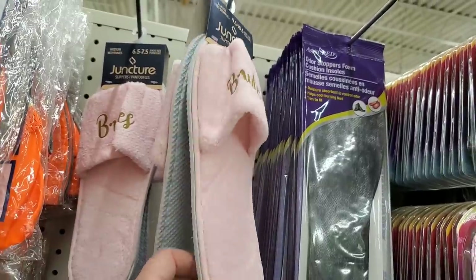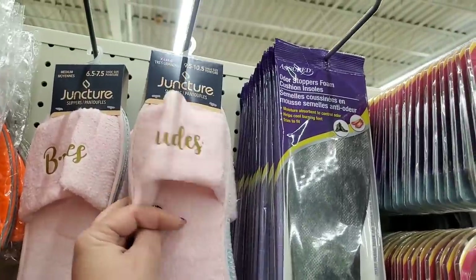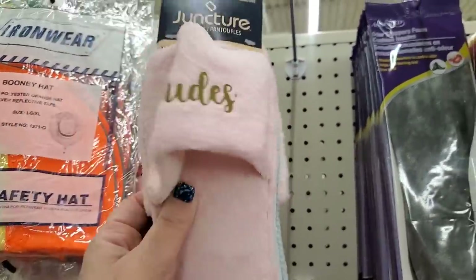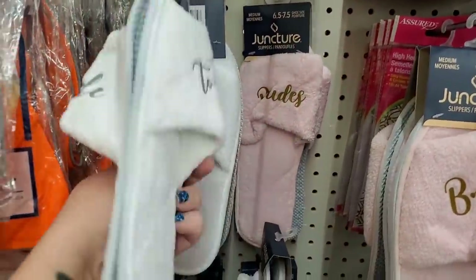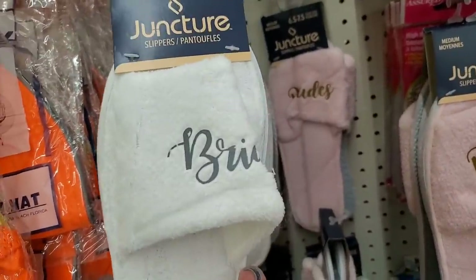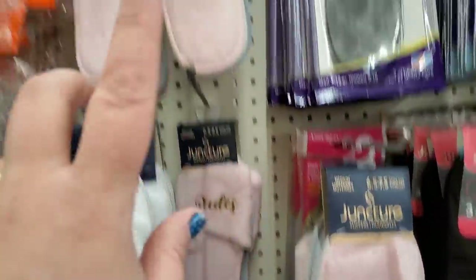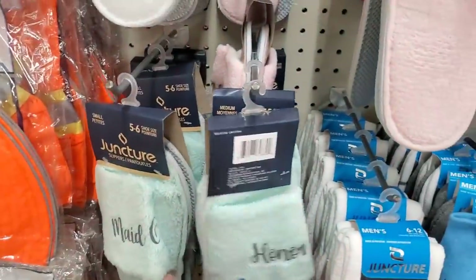If you're getting married, these are definitely great for you. They come in multiple sizes — small, medium, large, and extra large from nine and a half to ten and a half — and they say Bridesmaid. Very adorable. They also have Bride to Be and Maid of Honor in green. The pink ones are Bridesmaids, the white one is Bride, and the green is Maid of Honor.